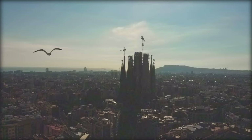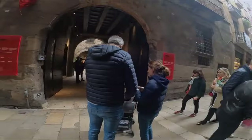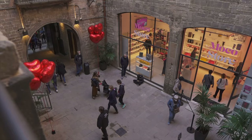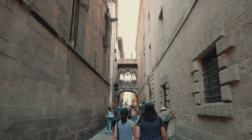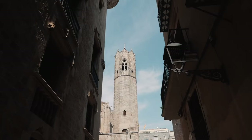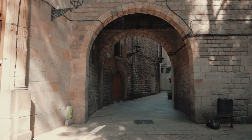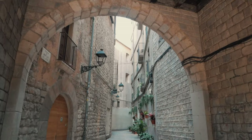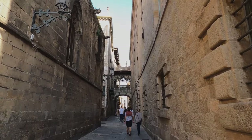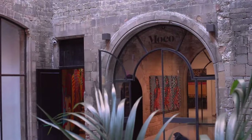MoCo is basically the new kid on the block — it just opened in Barcelona in October, and we're right now in January 2022. The first thing I noticed when getting in is that MoCo is in the same building as the Picasso Museum. It's in the Barrio Gotico, which is the Gothic quarter of Barcelona — basically Old Town. The streets are super narrow, everything is very historic. I actually really like this side of the city; the Gothic architecture all around is beautiful.